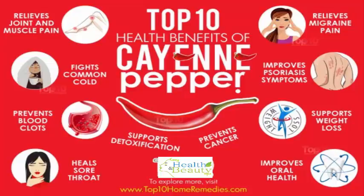Relieves Joint and Muscle Pain. The compound capsaicin in cayenne pepper exhibits an anti-inflammatory effect that helps reduce pain and inflammation. It also prevents the activation of the brain's pain transmitters, which in turn reduces the feeling of pain. For achy joints or tender muscles, cayenne pepper is highly effective.